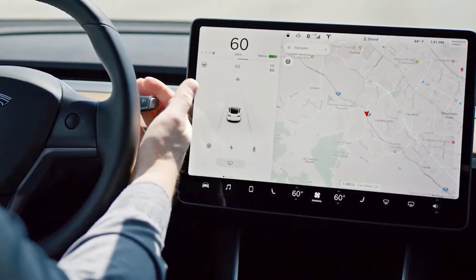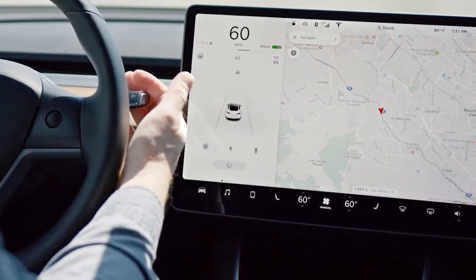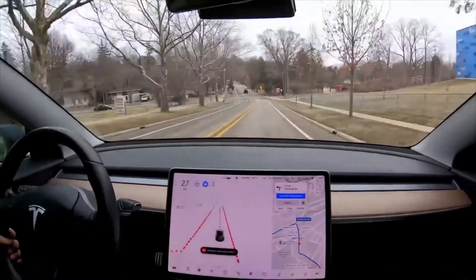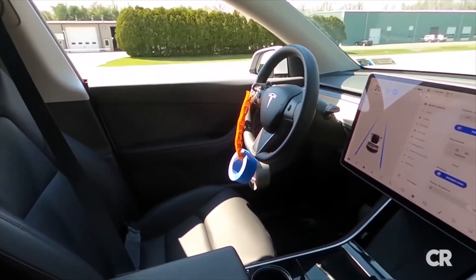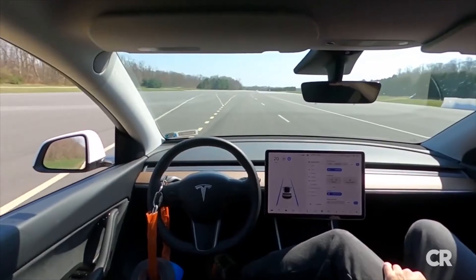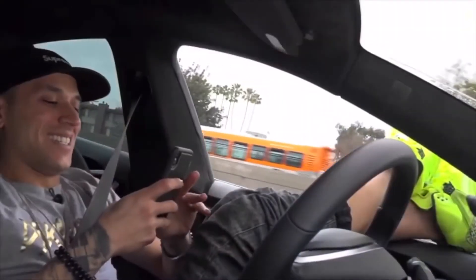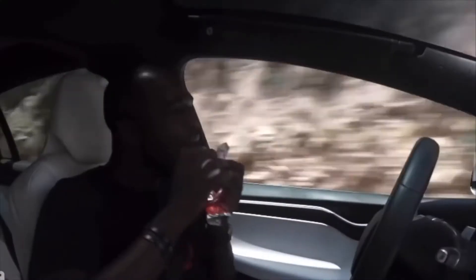Elon Musk's auto business sells its driver assistance systems under the brand names Autopilot and Full Self-Driving, or FSD, as an optional $10,000 upgrade. Tesla also offers some drivers who paid for the FSD the option to try unfinished driver assistance features in its FSD beta program, effectively turning them into beta testers. Tesla's owner manuals caution drivers that use of these systems requires active supervision. However, owners have repeatedly demonstrated overconfidence in the systems, sharing videos of driving while asleep at the wheel, driving without hands on the wheel, or even sitting in the passenger or back seat of the car.